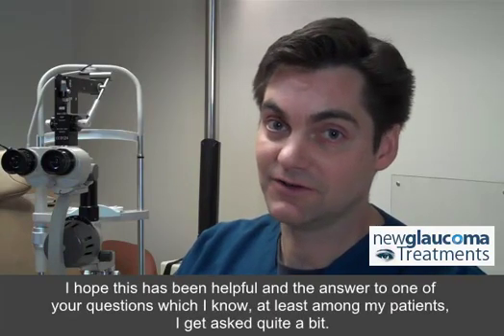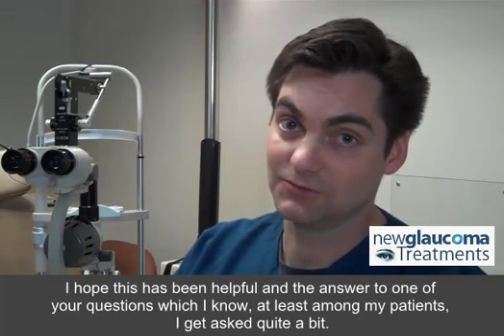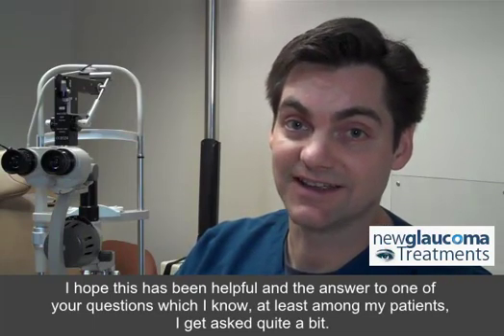I hope this has been helpful and answered one of your questions, which I know, at least among my patients, I get asked quite a bit.